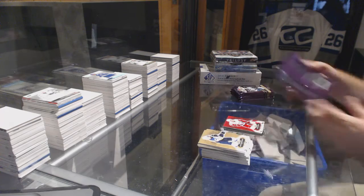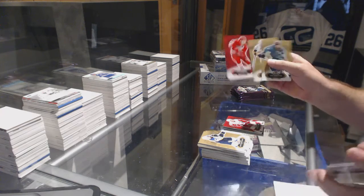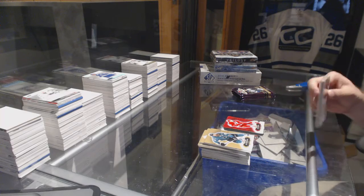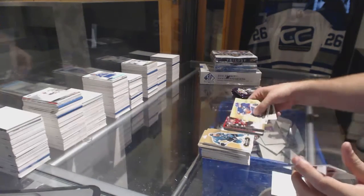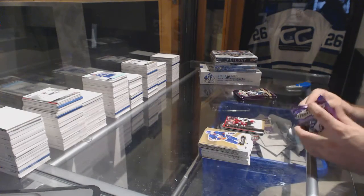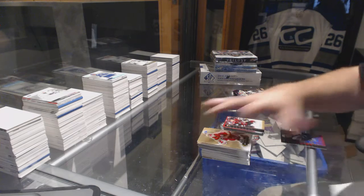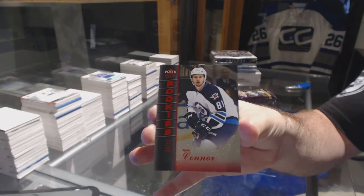Nyquist for the Red Wings red glow. Skinner red glow for the Carolina Hurricanes. Dylan Strome at $5.99 for the Coyotes ultra rookie. Number two ninety-nine red medallion rookie Kyle Connor for the Winnipeg Jets.